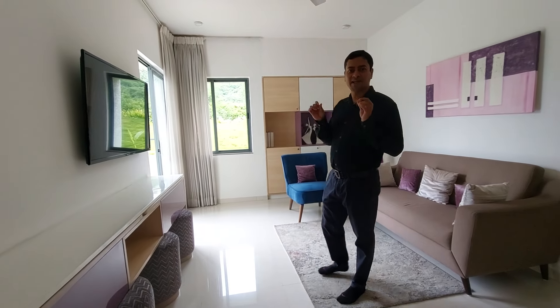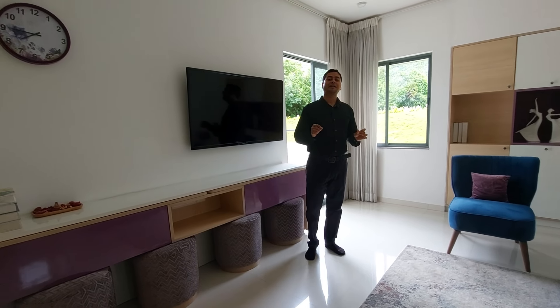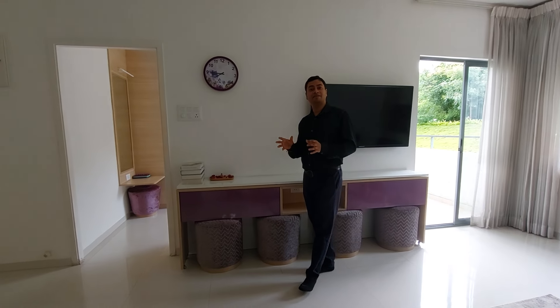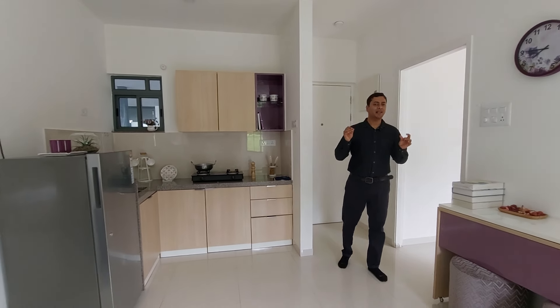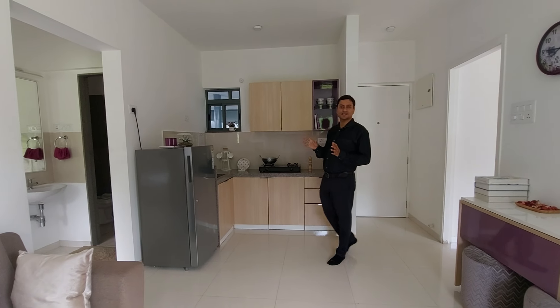This project is developed by one of the most trusted and reputed builders of India, and they are very well placed in Pune market right now. Because they have already developed 11 plus residential complexes, which are already handed over in Pune. And they are very well known for their quality construction and their delivery promises.